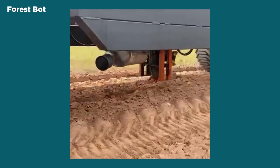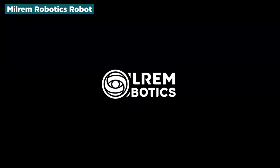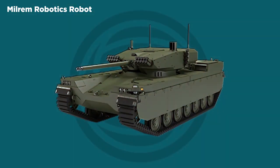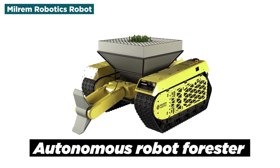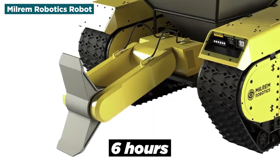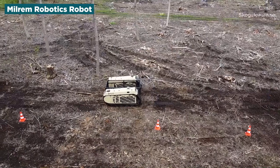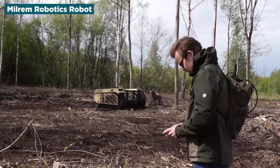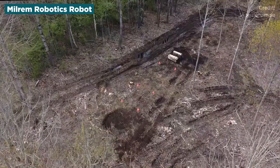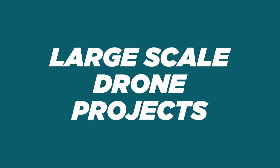This robot could be perfect for large plains that are otherwise deserted and left without much life. Milram Robotics Robot: created by Estonian company Milram Robotics, who got their start building autonomous tanks, this autonomous robot forester can plant up to a hectare of forest in no more than six hours. It holds up to 300 saplings and is primarily designed for commercial forests. Nevertheless, this could be a powerful tool in the fight against climate change.